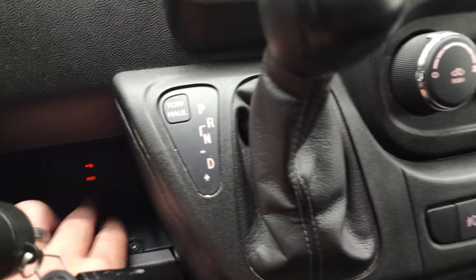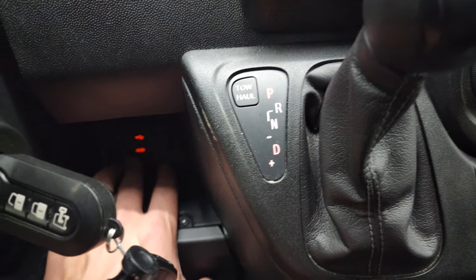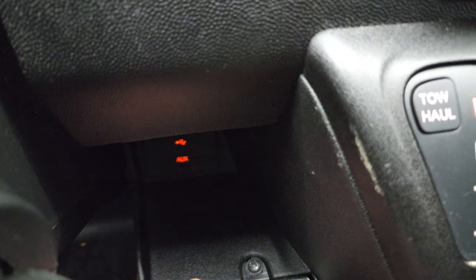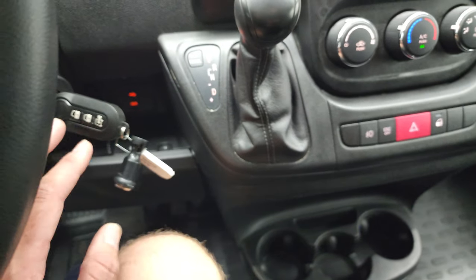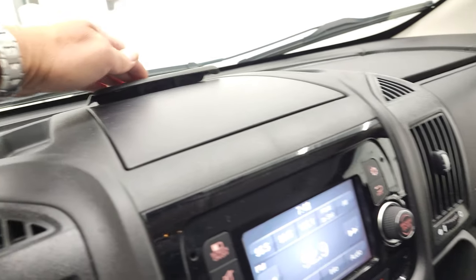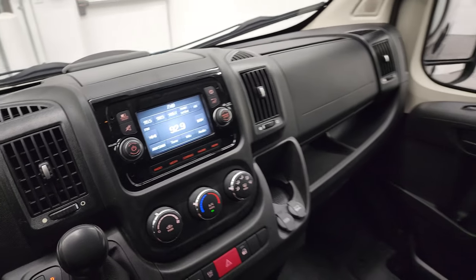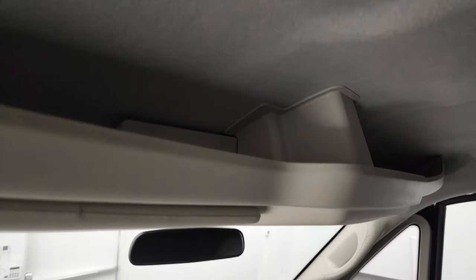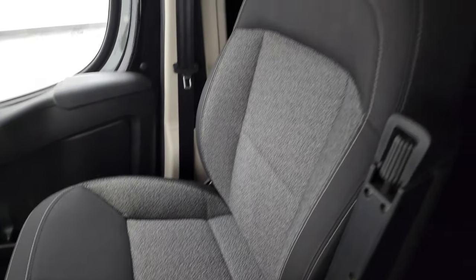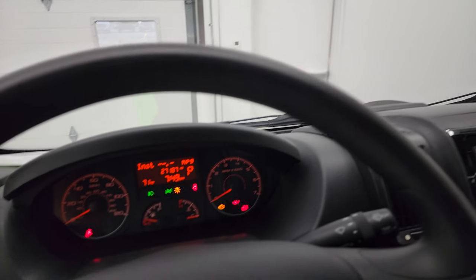Six-speed automatic transmission. It does have an aux and a USB jack down there. And then you get your keyless entry, storage over there, a holder for papers and stuff, and a little bit of storage bin above. The passenger side seat has no rips or tears — I don't think this thing's ever been smoked in. Just a really, really nice, clean van.